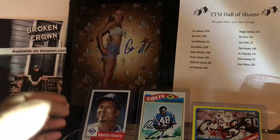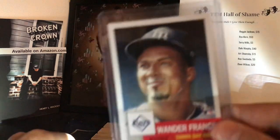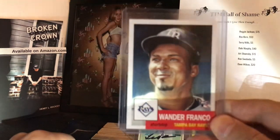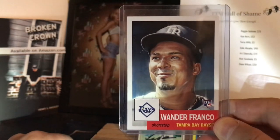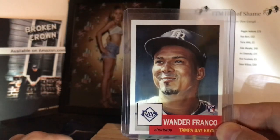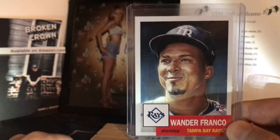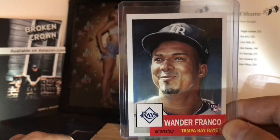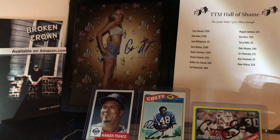And then after we get done with our TTMs, we're going to give away this beautiful card — a sweet 2022 Wander Franco Living Set rookie card. Wander's back, he's healthy this year, he's off to a great start. So is Tampa — they're like 14 and 2. Wander's hitting beautifully so far this year, showing that he is on his way to the Hall of Fame. Wander Franco — we'll be giving away that rookie card. What a great time we're going to have. Let's get started with our TTMs.